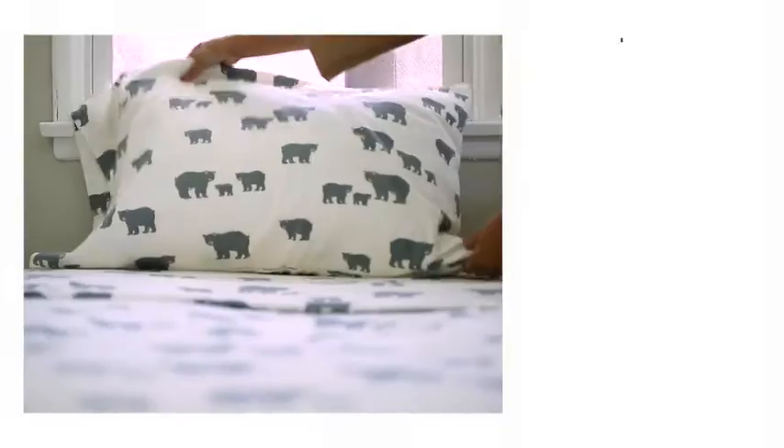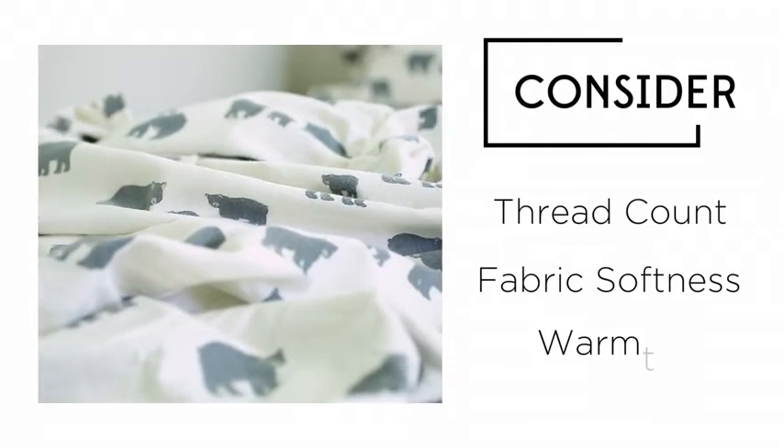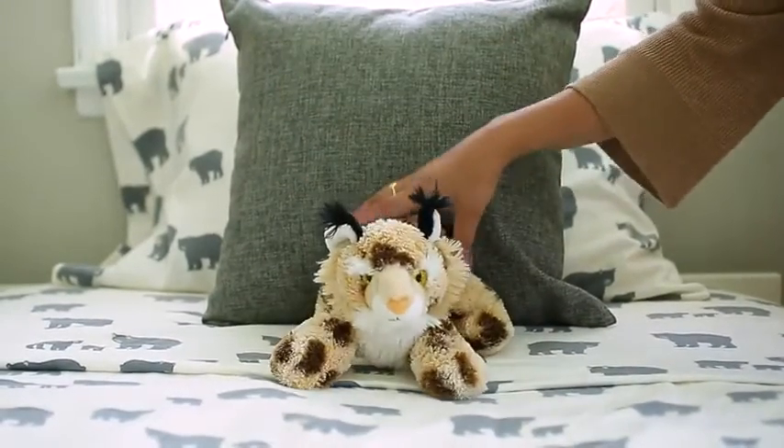When selecting sheets, remember to consider thread count, fabric softness, and think about how much warmth you need. Keep these tips in mind, and the right sheets can assure a good night's sleep.